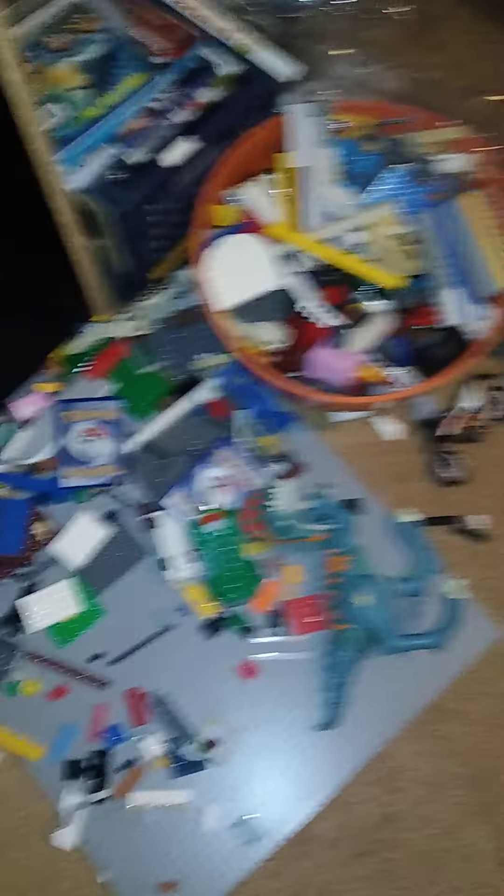Let's just show my Legos. That's a lot, but not that much. Well, this entire bin is filled with Legos. This entire bin is full of Legos.